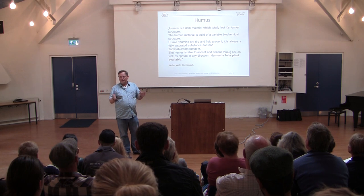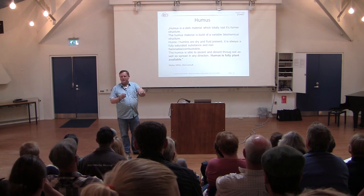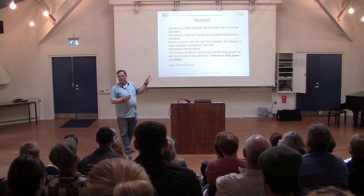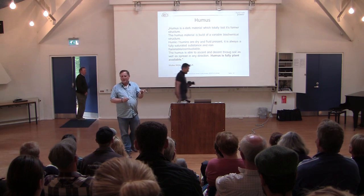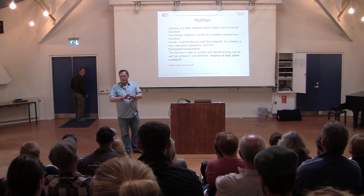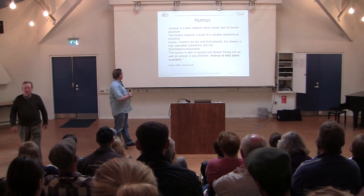If you would give that material to a laboratory, they would say: 'What is this? There's nothing here.' But the moment the roots of a plant send out their enzymes asking for water — H₂O — it is built out of this humus structure. The humus structure contains H and O, and as much as a plant wants at any time it is thirsty, it builds H₂O from them. The same happens with all other materials — minerals and whatever is within this compost.